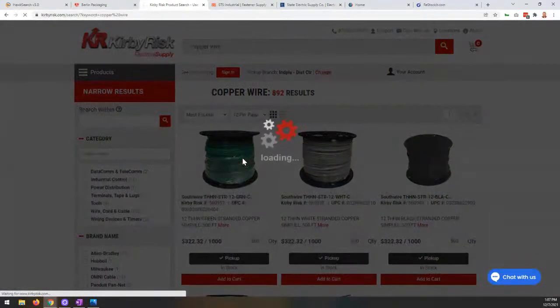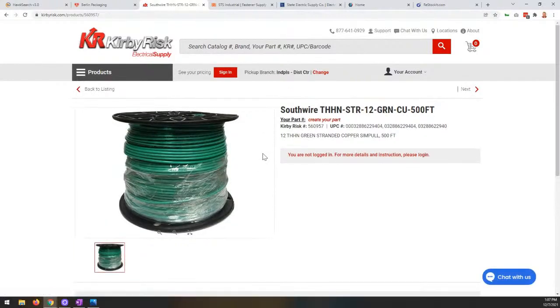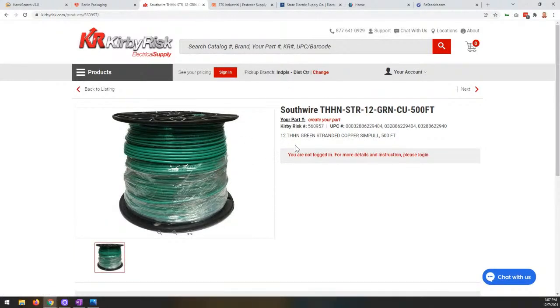There's a lot of detail we can search on. Specifically for this Southwire product, we have this part number: THHN-STR-12-GRN-CU-500FT. It's a very long part number with numbers, letters, and special characters. How someone might search on this can be different from visitor to visitor. In the past, you needed to account for all those variations — the part number as listed, without special characters, with spaces — and provide all those variations to the search tool, which became very data heavy for each individual product.